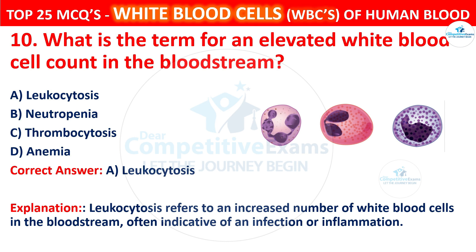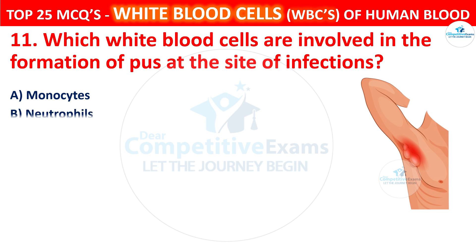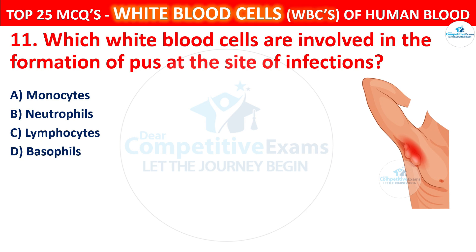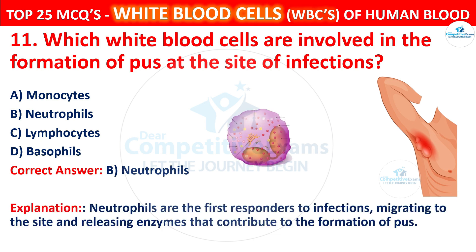Question 11. Which white blood cells are involved in the formation of pus at the site of infection? Your options are monocytes, neutrophils, lymphocytes, or basophils. The correct answer is B, that is neutrophils. Neutrophils are the first responders to infections, migrating to the site and releasing enzymes that contribute to the formation of pus.